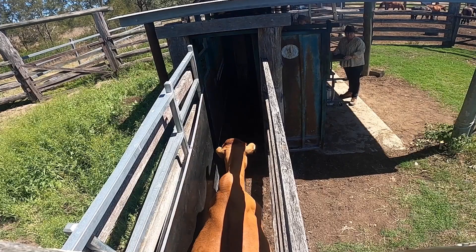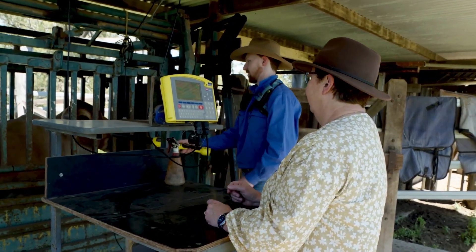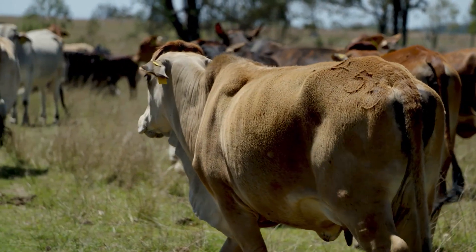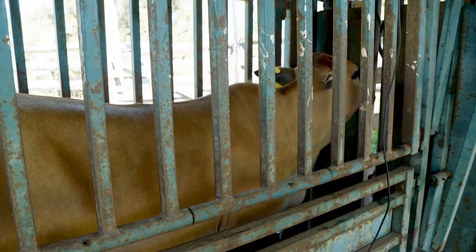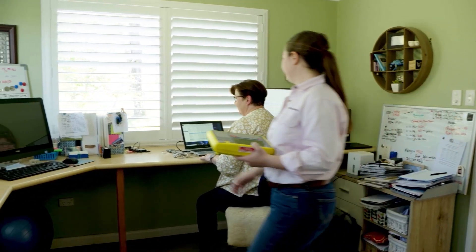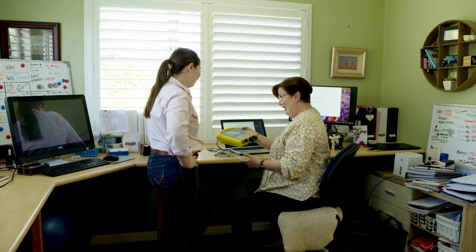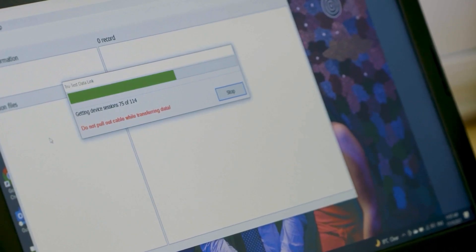We recorded all the maternal data in a database from 1992, putting it onto Herdmaster — herd recording software which integrates well with Breedplan. All cows are individually identified; we record all birth dates of each calf along with sire information, which we've verified through genomic testing. All of that data, together with weights and the traits we're recording, is entered into Breedplan — growth traits plus fertility traits including days to calving and scrotal measures for young bulls. That data seamlessly flows from this database to ABRI to generate the EBVs we require.